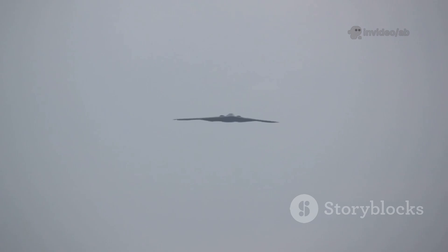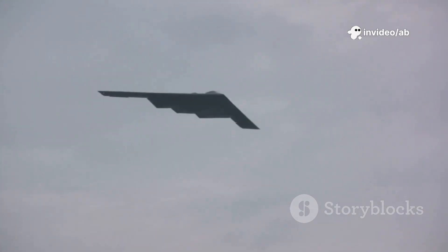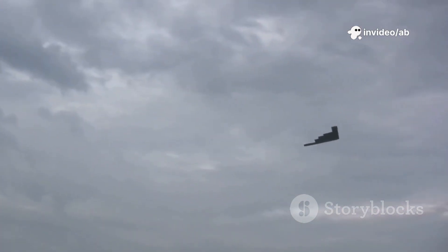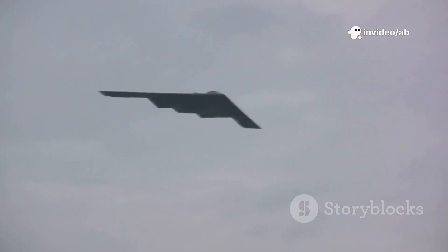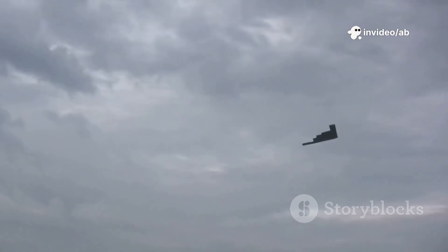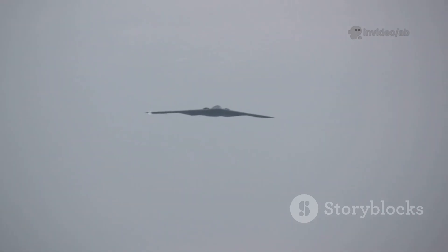The B-2's origins trace back to a humiliating incident. On May 1, 1960, a U.S. Lockheed U-2 spy plane took off from Peshawar, Pakistan, on a covert CIA mission to photograph Soviet military sites. During the Cold War, the U.S. believed the U-2, flying at 80,000 feet, was beyond Soviet reach. But as it entered Soviet airspace, radar detected it. Soviet jets and missiles initially failed to intercept, but an S-75 Divina missile struck with precision, downing the plane over Yekaterinburg.